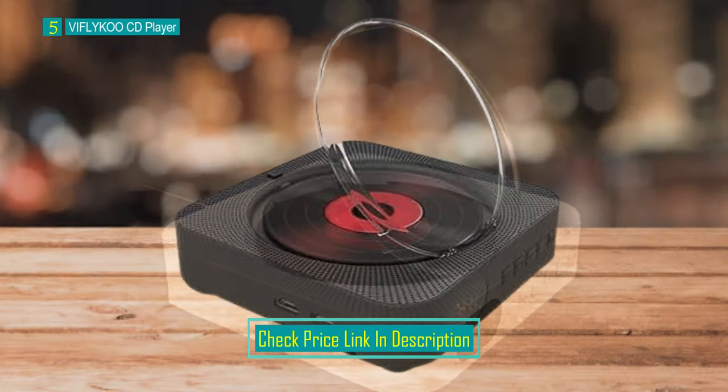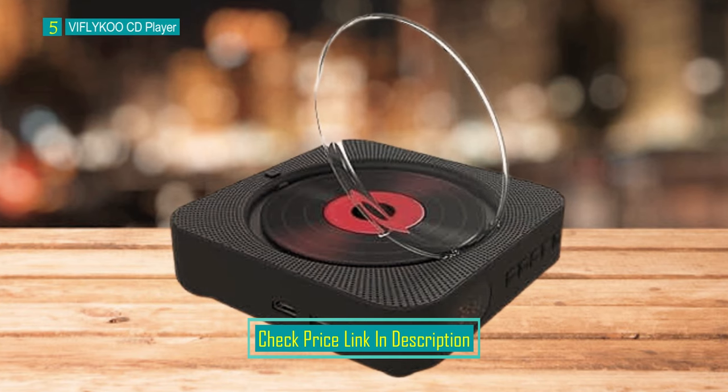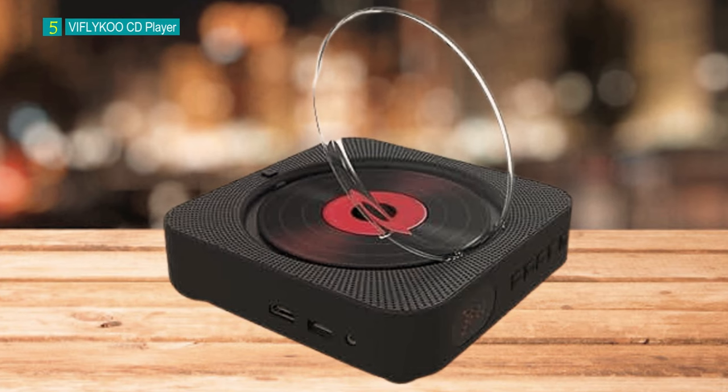With a built-in HIFI speaker, the VIFLY KOO CD Player is perfect for setting the mood at parties, in gyms and dance studios, during yoga or massage sessions, and for playing bedtime music.